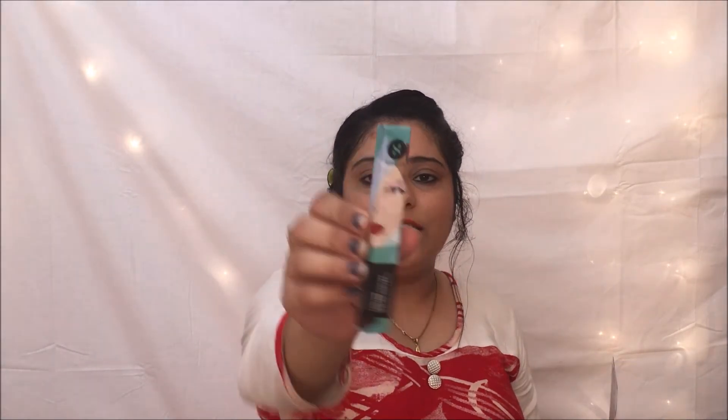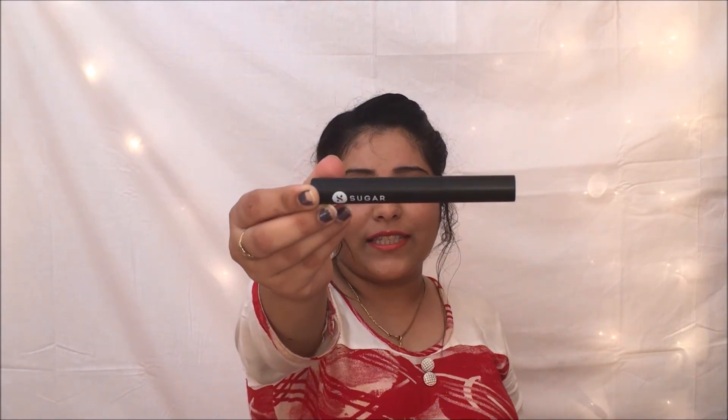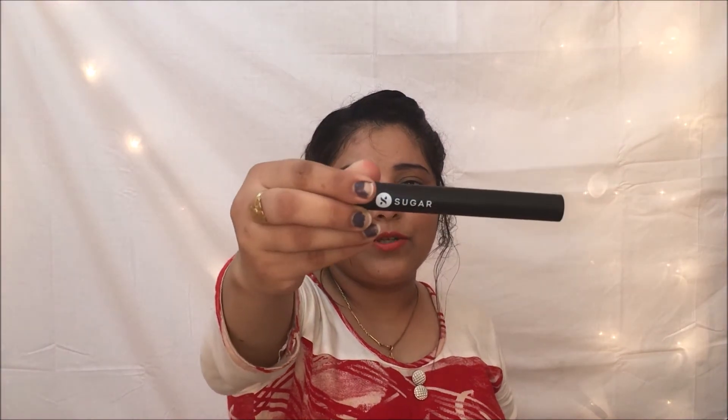My third product is my absolute favorite — a Sugar mascara. Sugar is a luxury brand and I was really wanting to try one of their products. Opening it, the internal packaging is completely black, and it's listed in the shade Black with a band. The Sugar mascara is priced at 700 rupees individually, so getting it through a subscription box is definitely a smart option.